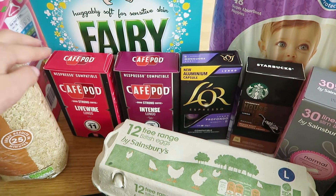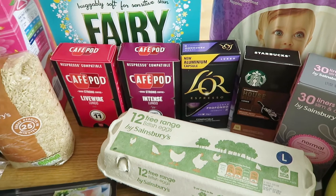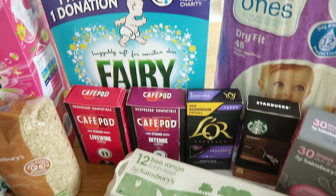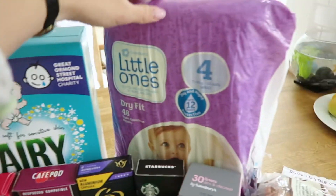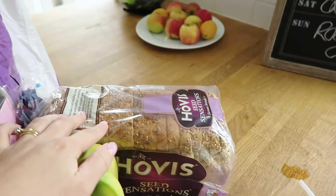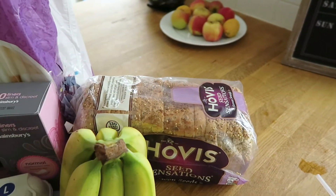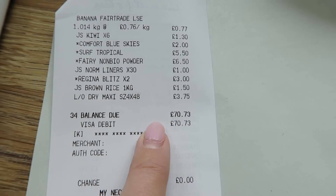Four different packs of coffee pods — these were all on offer, they were £2.50. Some Fairy non-bio washing powder, a pack of size 4 nappies, some plant liners, and a loaf of bread, the Hovis Sensations. All that came to £70.73.